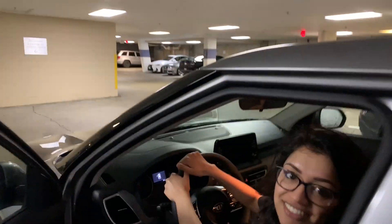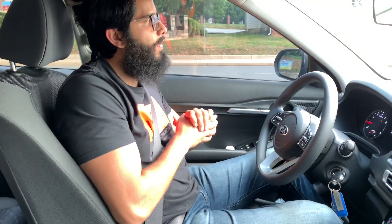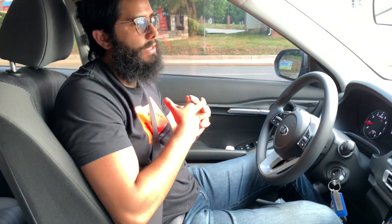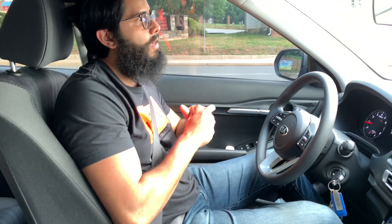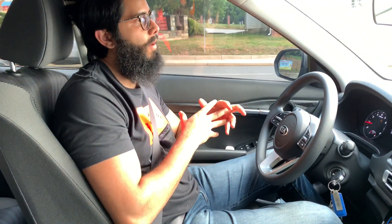After a month with the Kia Seltos, I love it. It drives really well, it handles really well, it accelerates really well — even though it's a lower horsepower vehicle.